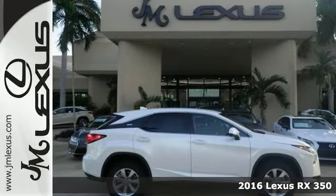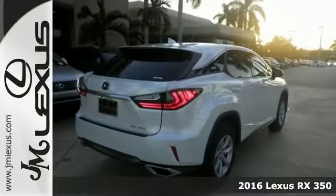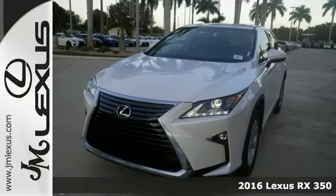Here's the 2016 Lexus RX 350. It comes with alloy wheels, tinted glass, rear spoiler, and rear window wiper.